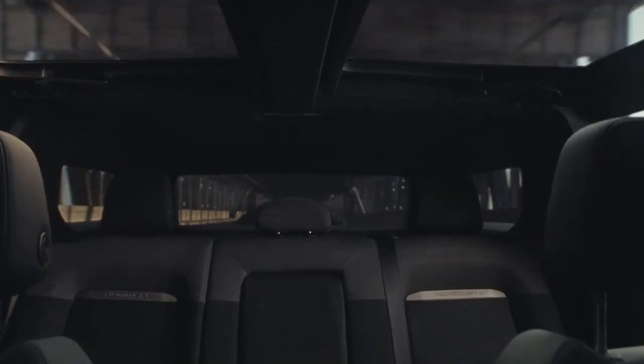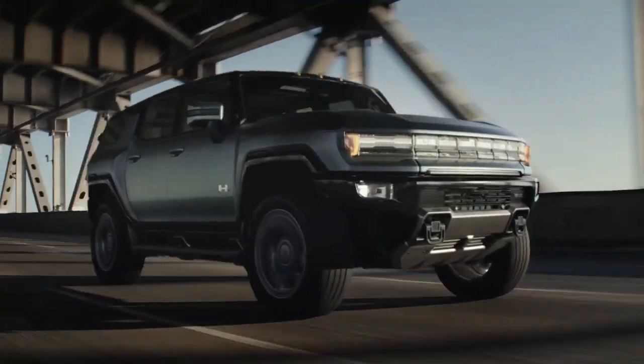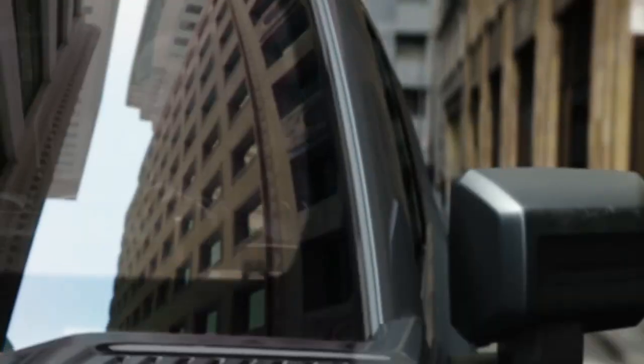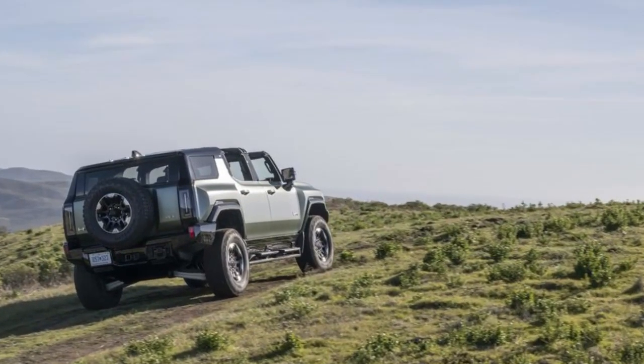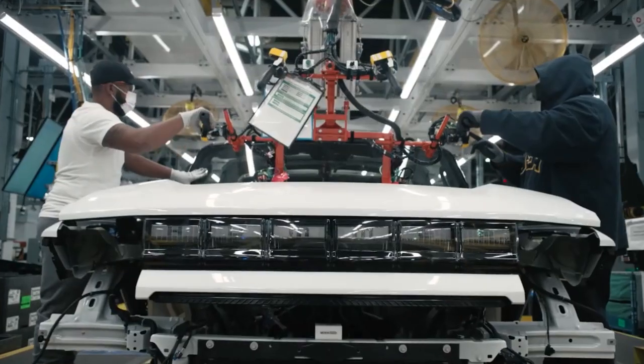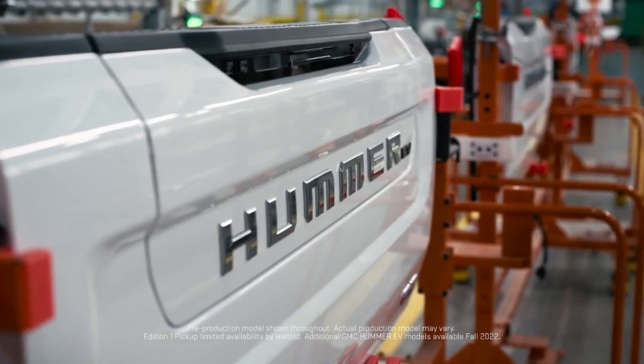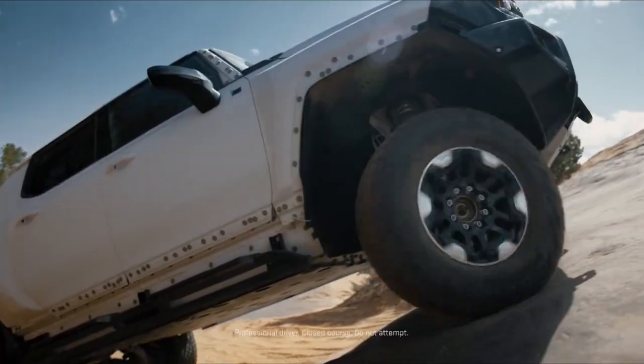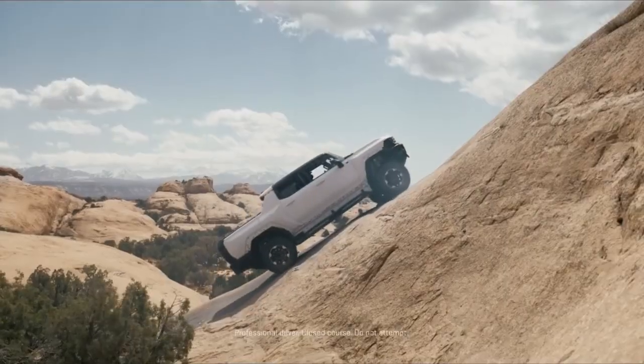The Hummer pickup weighs 9,640 pounds, but GMC claims the SUV isn't as heavy. Still, you may want to think twice before crossing bridges rated at 4 tons. The weight loss comes primarily from the SUV's smaller battery pack — instead of 24 battery modules, the SUV has just 20 packaged below the floor, and that low-down mass leads to a stable feel.